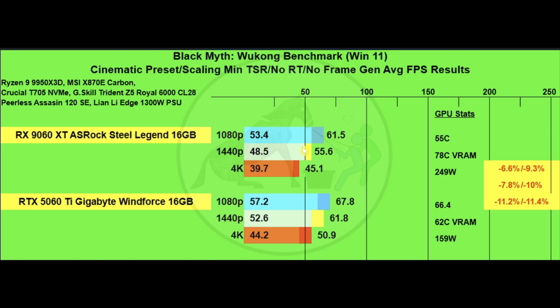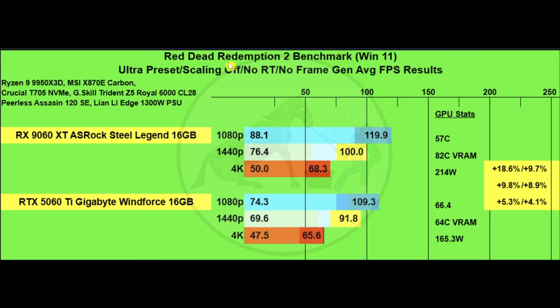The 5060 Ti outperforms the 9060 XT by an average of about 6.1 FPS across 1080p, 1440p, and 4K. GPU stats show 55°C versus 66.4°C for overall GPU temp, 78°C versus 62°C for VRAM. The power draw difference is significant: 249 watts for the 9060 XT versus 159 watts for the 5060 Ti.